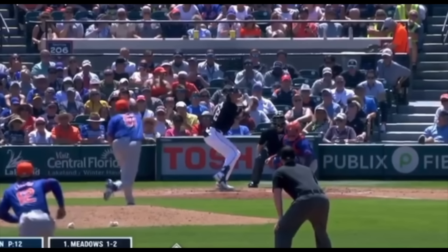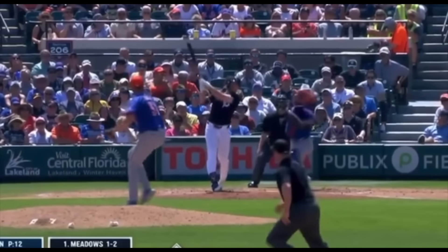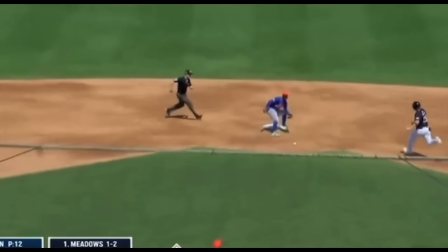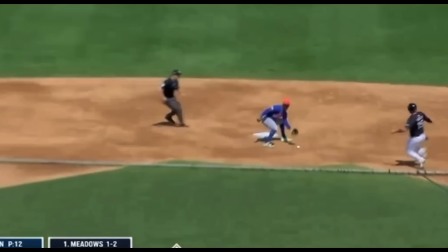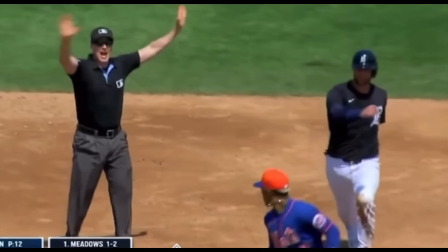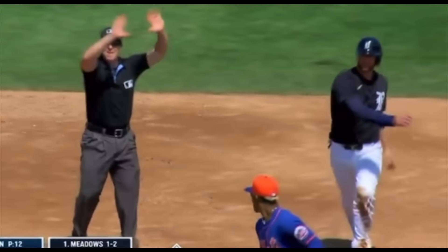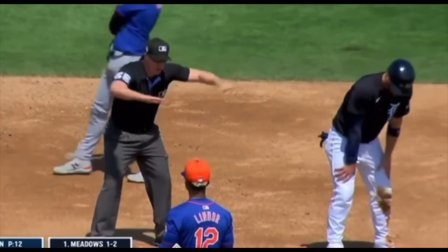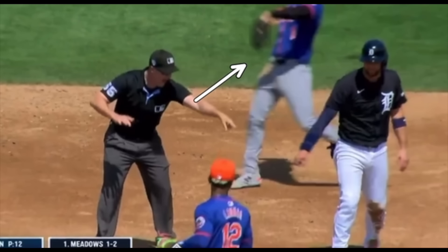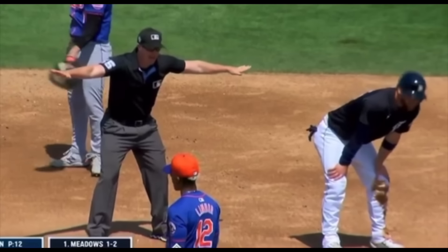Let's break down this play. We have a runner at first, a stolen base attempt, and the catcher comes up and throws. You can see Lindore right here has his foot in front of the base, and as he goes to catch the ball, he moves his foot right in front of the base. He catches the ball — the runner is out by a half a mile — but you can see the umpire is saying no, we have obstruction, and he's called safe.